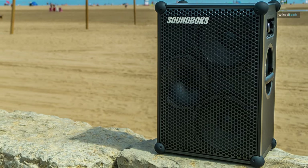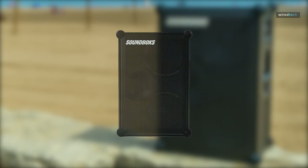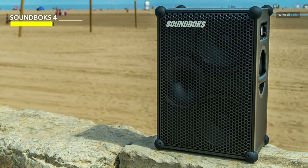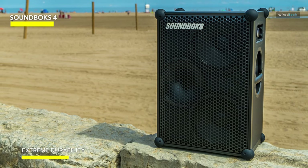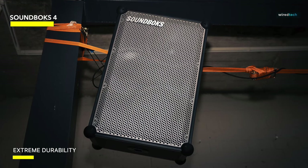Next, we're turning up the volume with the Soundbox 4, Denmark's loudest portable Bluetooth 5.0 performance speaker. This beast means business right away. The sleek and futuristic design of the black exterior sets the tone for what's to come.